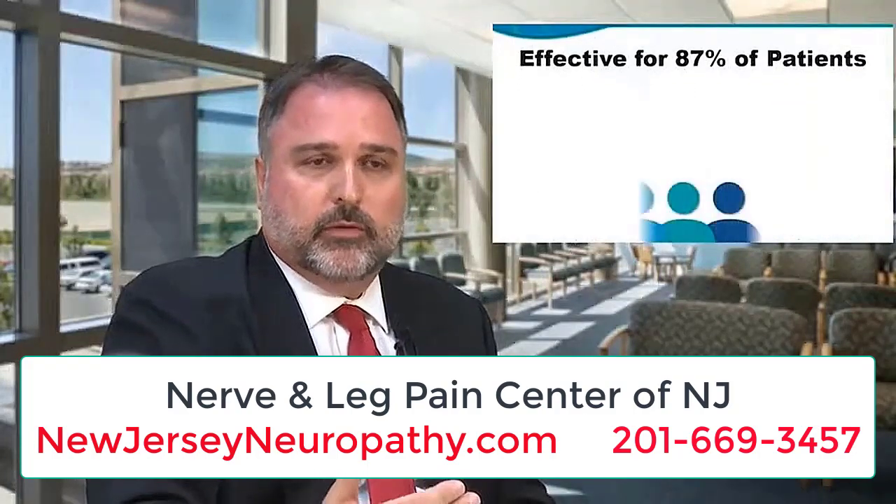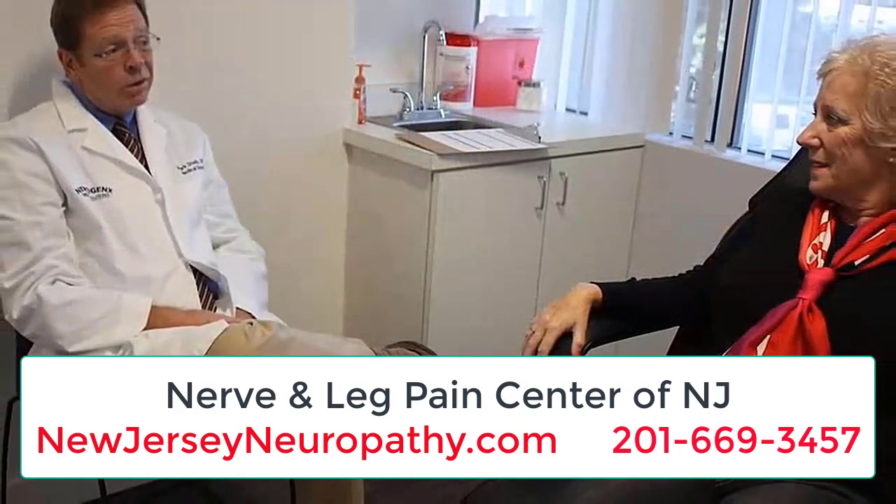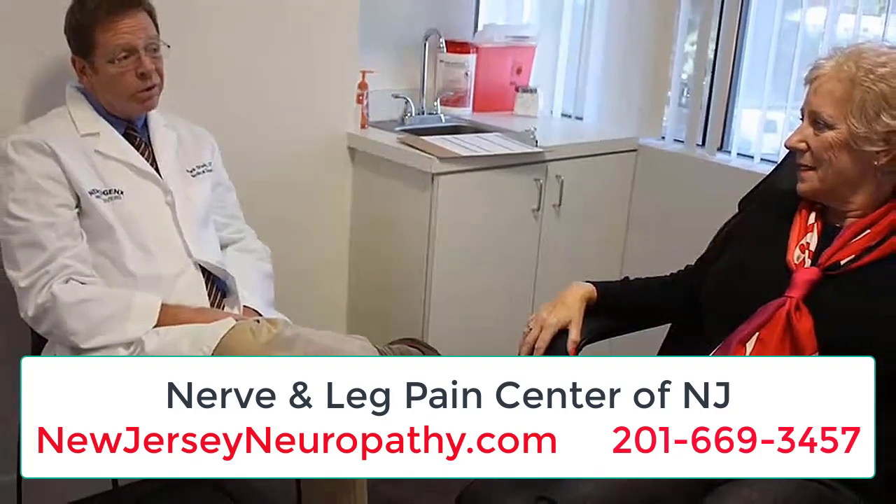During this treatment, the patient will start to see results usually within one or two treatments, and they'll start to see significant improvement over time.